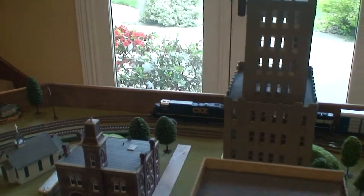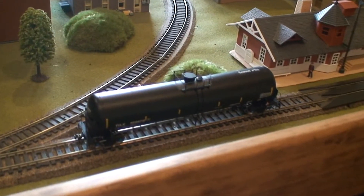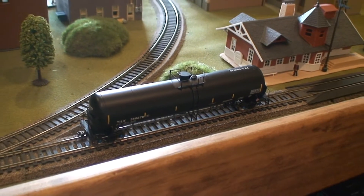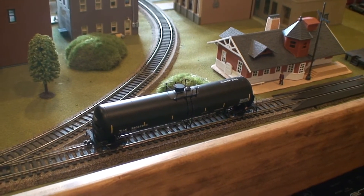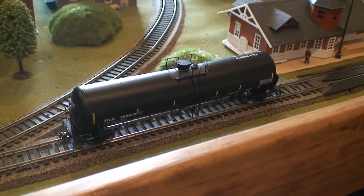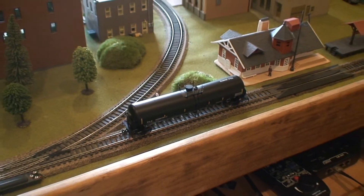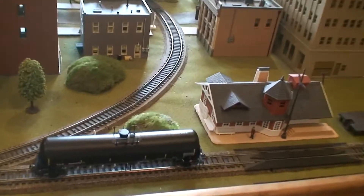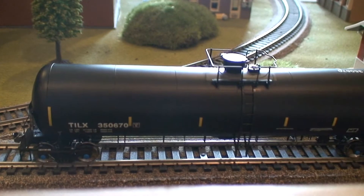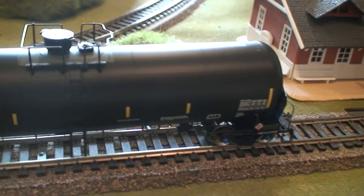I have a few things on the list. First of all, see this tank car here? This is my very first product from Scale Trains — the rivet counter tank car, a 31,000 gallon crude oil tank car. This exact one is TILX 350670. The detail is amazing on this.